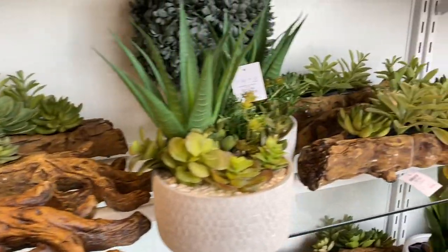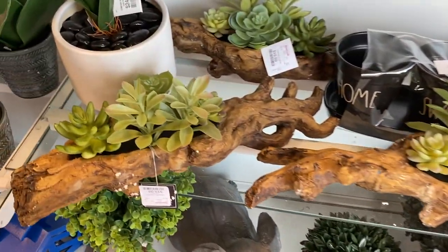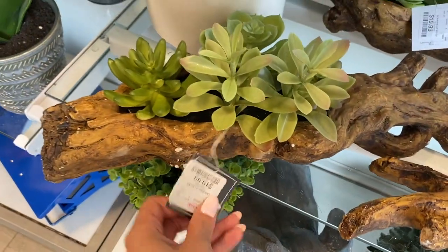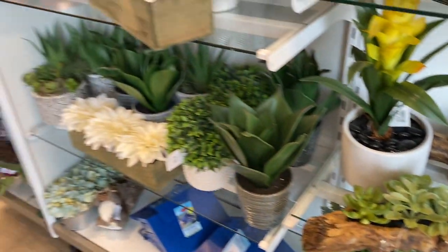Starting over in the garden section, I was noticing these faux plants, which I'm usually not for just because they look kind of cheap most of the time. But these were actually kind of cute, and they looked pretty real.